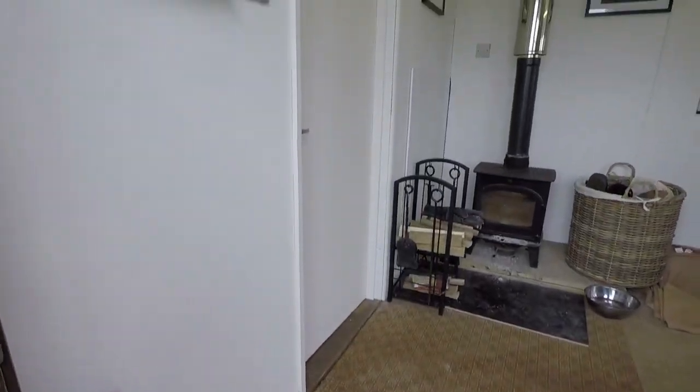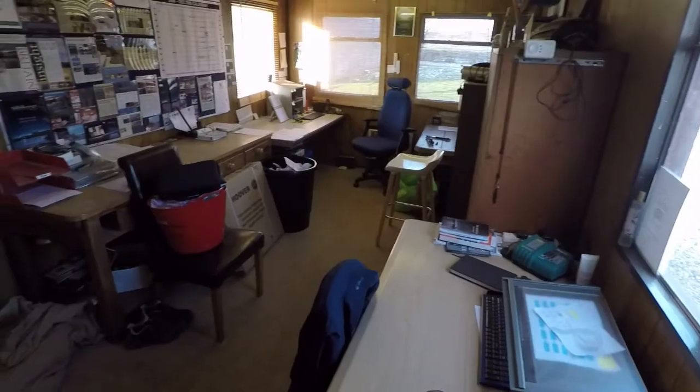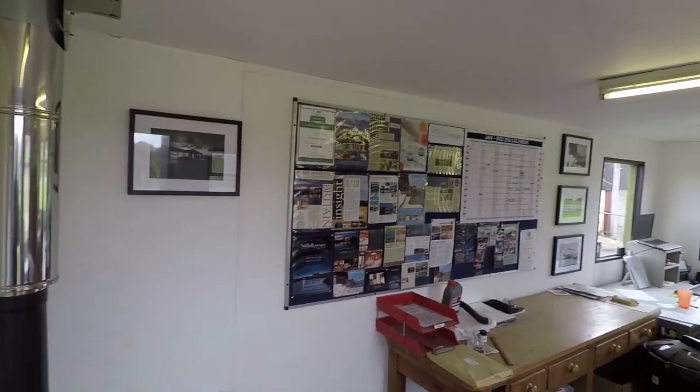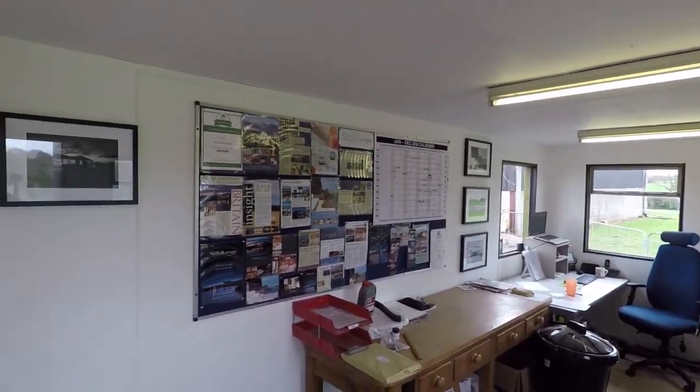Also, since our last video about our average day on the changeover day, we've since been inspired by seeing our grotty office on the video. We've actually had a good redecoration — a paint and tidy up of our office. So we've got a nice bright white office now. We're very excited.